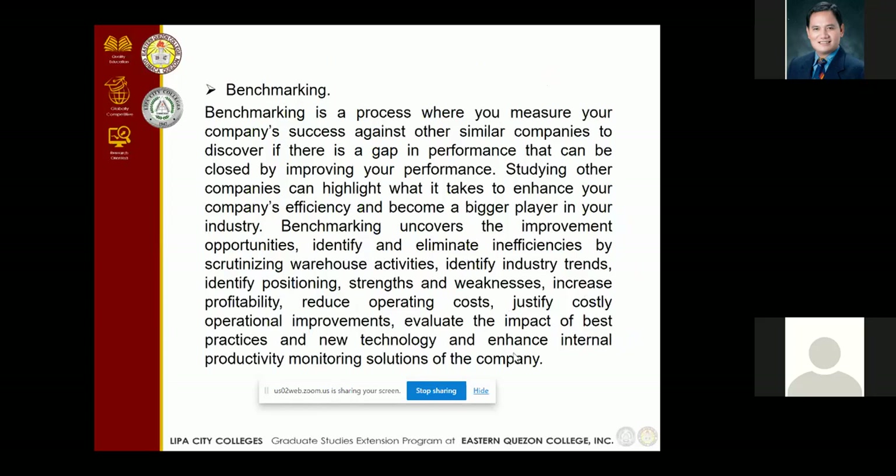The next alternative is benchmarking. It is the process where you measure a company's success against similar companies to discover if there are improvements that can be made through performance. Benchmarking uncovers improvement opportunities, identifies and eliminates inefficiencies by scrutinizing warehouse activities, identifies industry trends, and identifies market position.